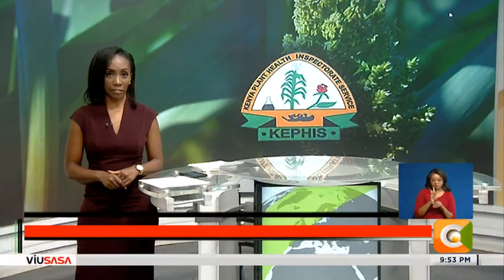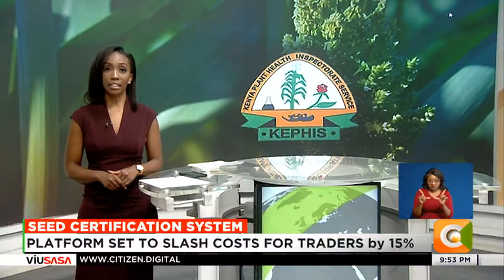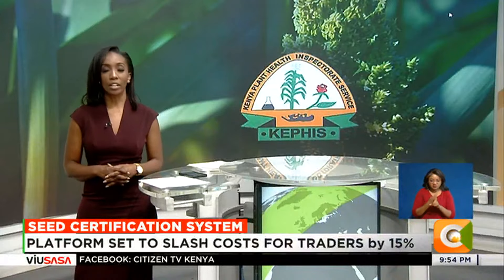The Kenya Plant Health Inspectorate Service, KEPHIS, has finally automated its certification process in a move aimed at easing transactions for traders. The agency has launched a digital certification system for export and import of plant materials. The move comes at a time when KEPHIS is working on a framework to streamline the trade of indigenous seeds in the country.